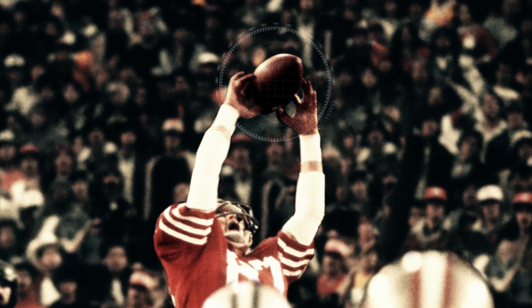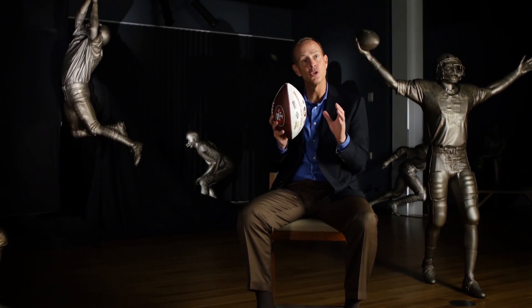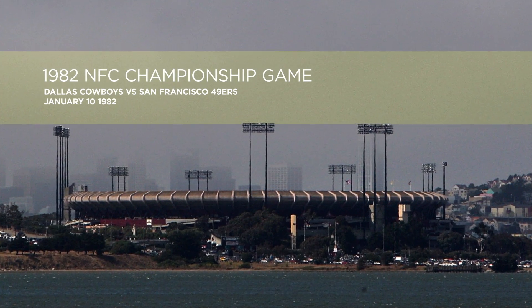Have you ever wondered what role science plays in sports? Well, to give you an idea, 49er legend Dwight Clark and I will break down the science behind the catch.